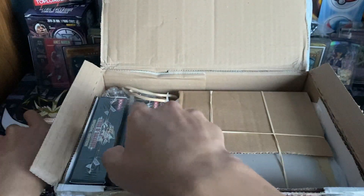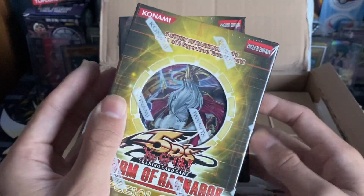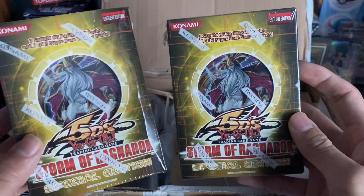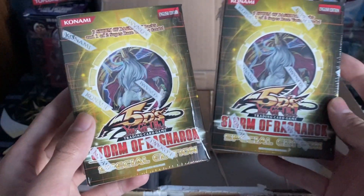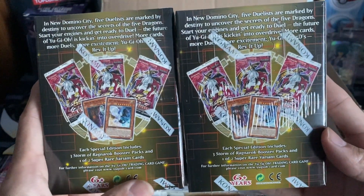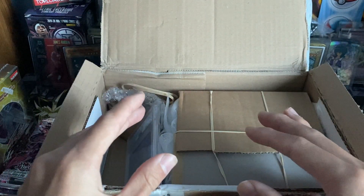We also got some Storm Ragnarok special editions. I love 5DS - I'm a firm 5DS person now, starting to appreciate sets that not a lot of people have been appreciating. Storm Ragnarok and Extreme Victory are two of those - even Raging Battle is an underrated set in my opinion with some really cool cards. Compared to Duelist Genesis, Crossroads of Chaos, and Ancient Prophecy, those other 5DS sets don't get the love they deserve. Shout out to CasualYugiStuff and Mr. Joey Wheeler for sending these over.